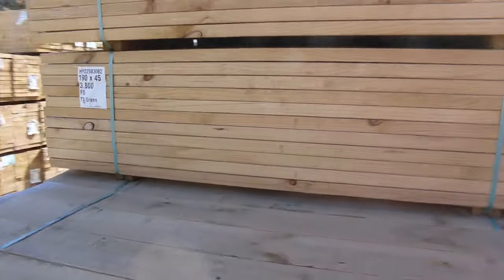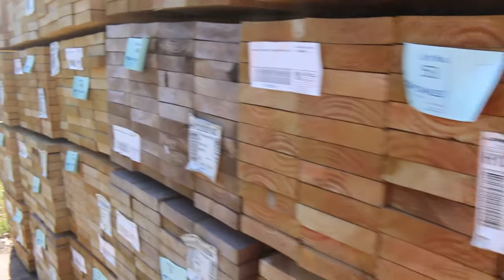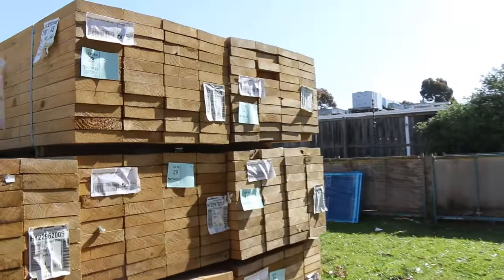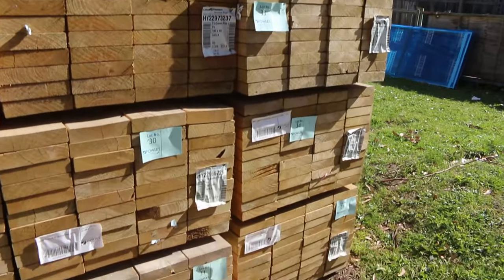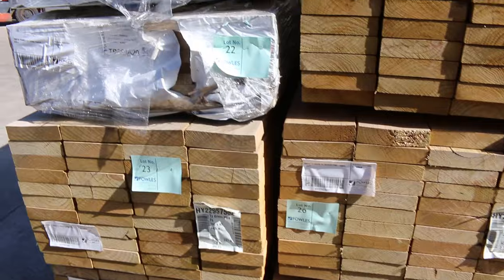As I was saying, we just had truckload after truckload of all this structural pine coming. This is all treated pine in a 190x45, 3.6 meter lengths with 44 pieces in the pack. Again unreserved, so we've got tons and tons of that. There are also 5.4s in the 190s — unreserved F5 treated.